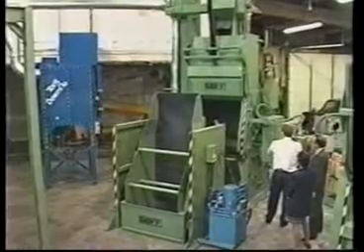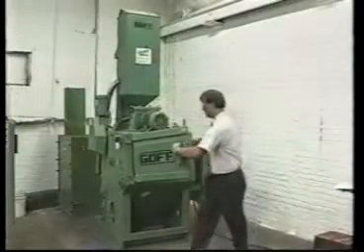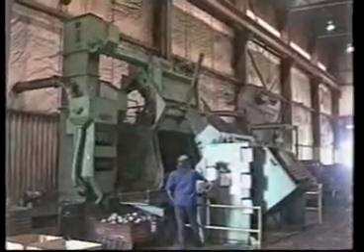These batch machines are the most efficient and popular of the shot blast equipment and are available in standard sizes from 2 cubic foot to 24 cubic foot units.